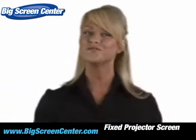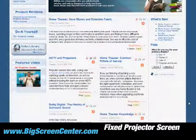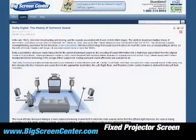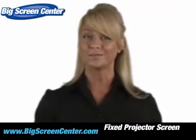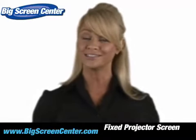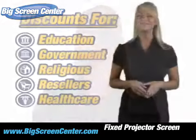A little unsure of which screen is right for you? Then visit our Learn section where we have videos and articles to help you discover new ideas and solutions. There's even a forum set up to help you gain and share your insight with others. As if that wasn't enough, we'll even give you...